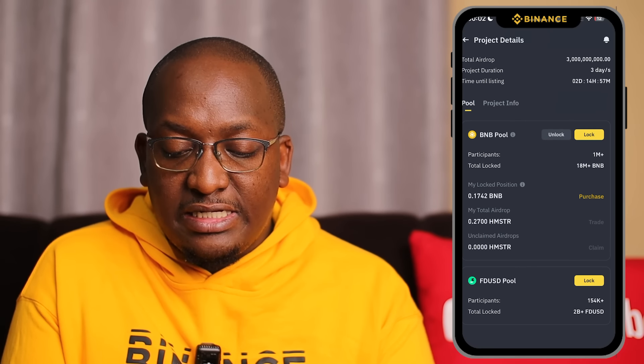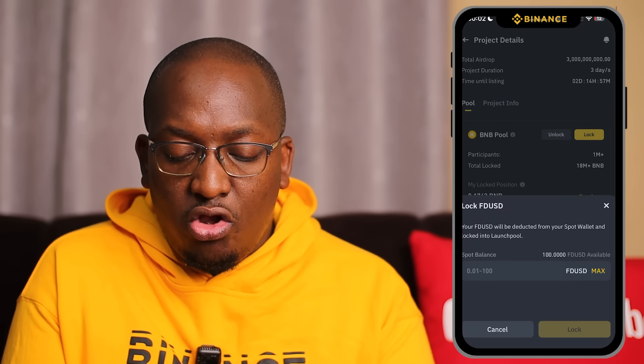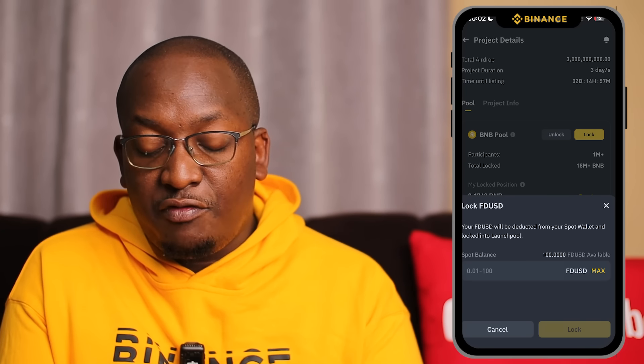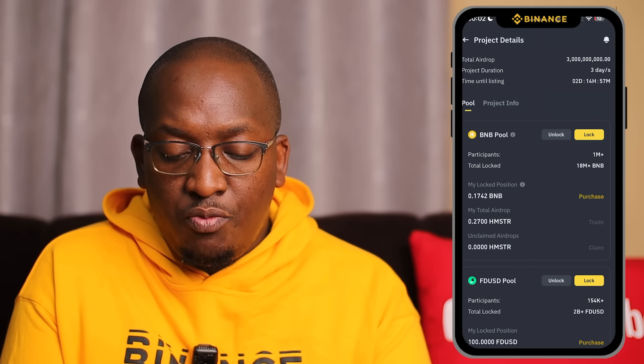Now go back and click on FDUSD lock. Same process — you can lock from 0.01 FDUSD. Click max and then click lock again. We're good to go.